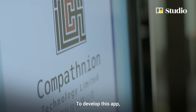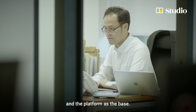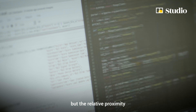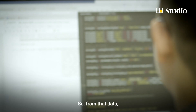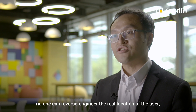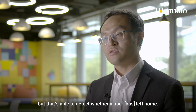To develop this app, we used our existing library and platform as the base. From the very beginning, we did not rely on the absolute position but the relative proximity of the user from their initial location. From that data, no one can reverse-engineer the real location of the user, but it is able to detect whether a user has left home.